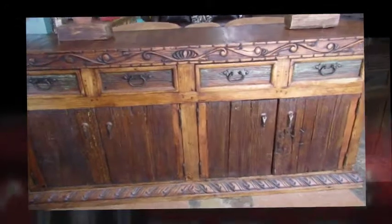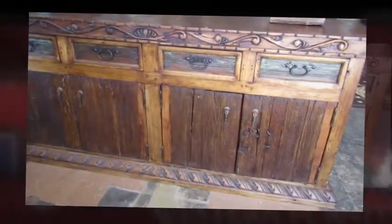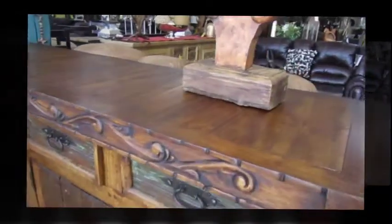This right here is two pieces we just received today. These are all from reclaimed ranch and barn doors — a lot of just beautiful old rustic wood.